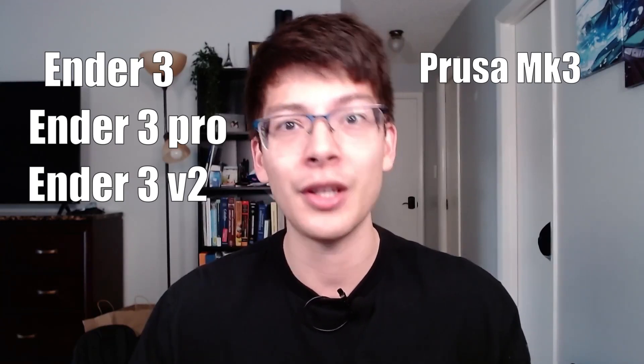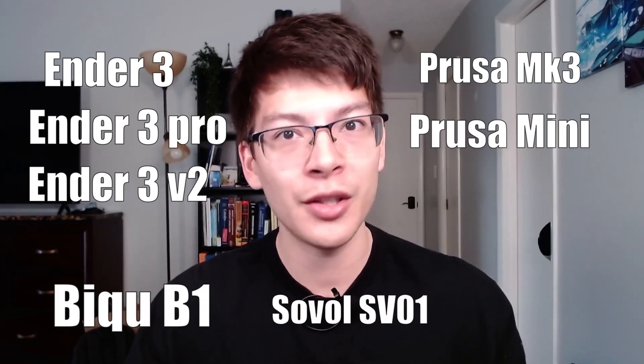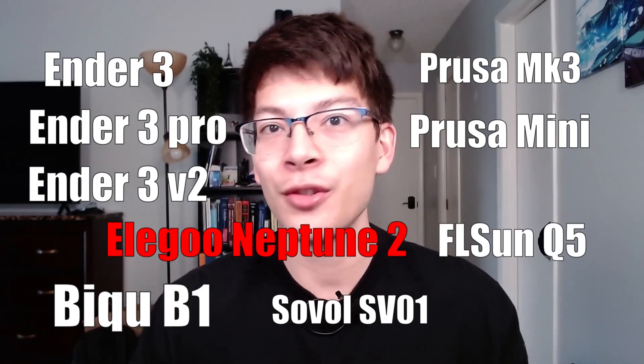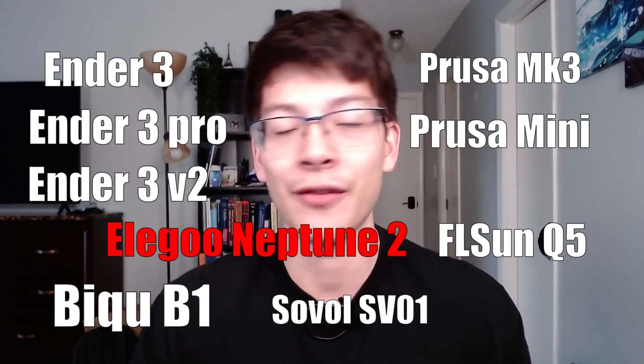Now let's move on to how I found the Voxelab Aquila and why I went with it. I began my research journey about four months ago — I really wanted a 3D printer. There are so many printers out there right now, which made choosing one really hard. Just to name a few: the Ender 3, Ender 3 V2, Ender 3 Pro, the Prusa MK3, the Prusa Mini, the BQ B1, the Sovol SV01, the FL Sun Q5, and the Elegoo Neptune 2 — which is permanently out of stock and seems to not exist after they released it.